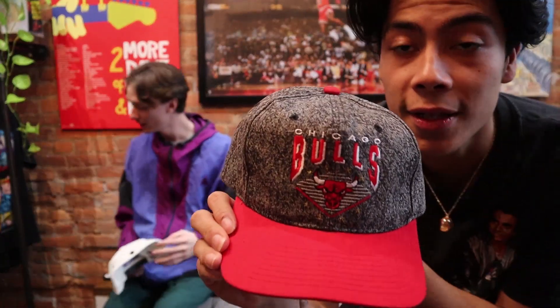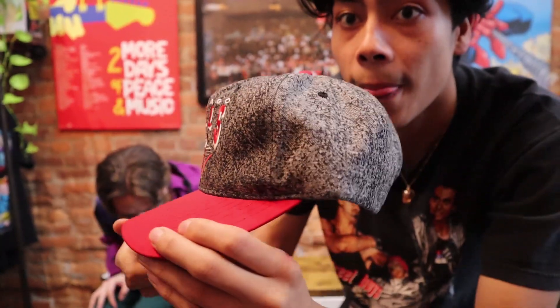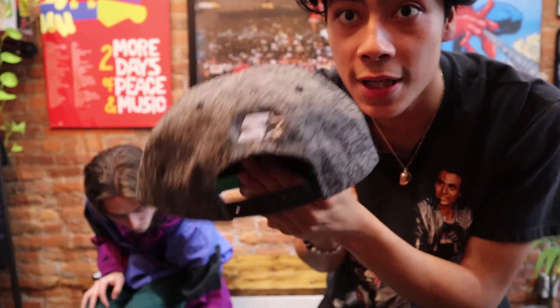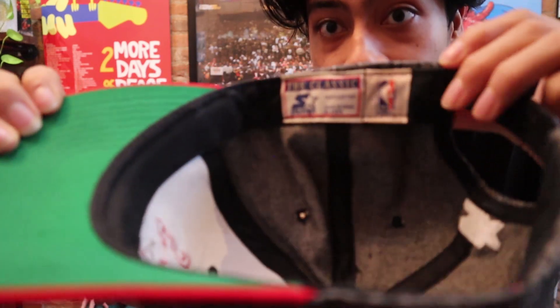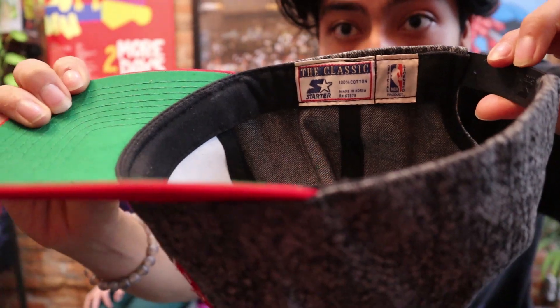That's just 90s. Denim acid wash — we got the vintage Chicago Bulls Starter piece, denim acid wash. We got the Starter snap at the back, the green underbrim, the classic Starter tags. If you guys find this wherever, the classic Starter — that's a good fit and snap. Definitely pick that up.